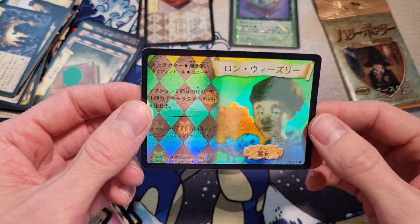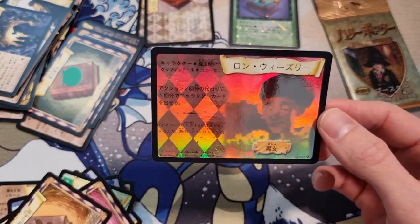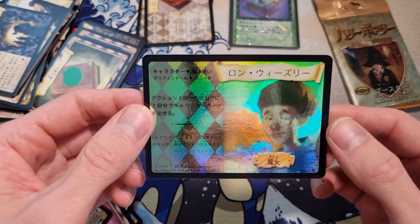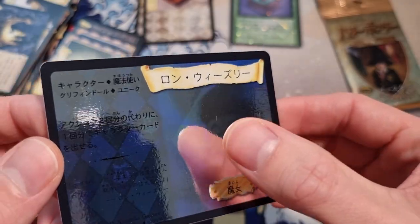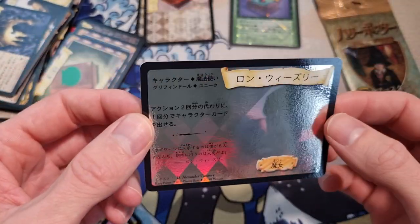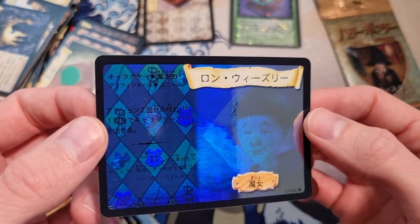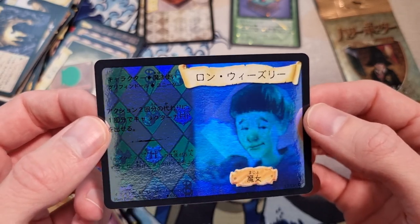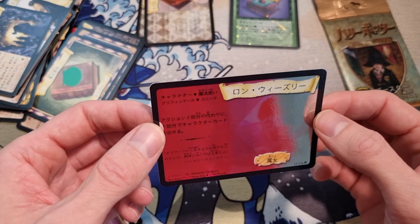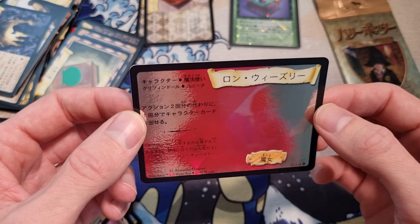We pulled a ghost rare! We pulled a ghost rare and it's Ron Weasley! Holy crap, we did it! Oh my god, yes! I'm so excited — and it's Ron Weasley too, that's a good one. It has some scratches unfortunately — right there and right there, and down here as well — not the best condition. But it just looks amazing. It has like a 3D effect too.